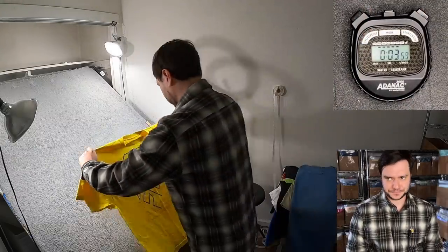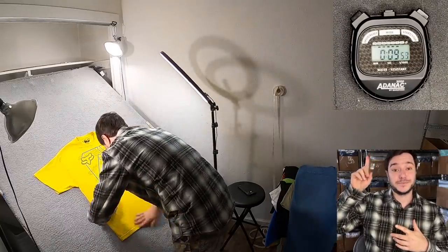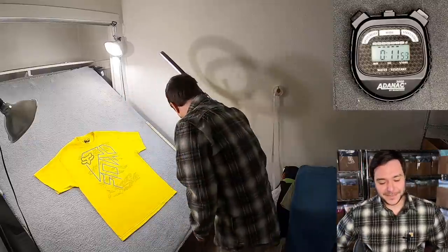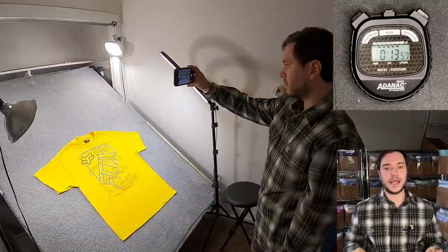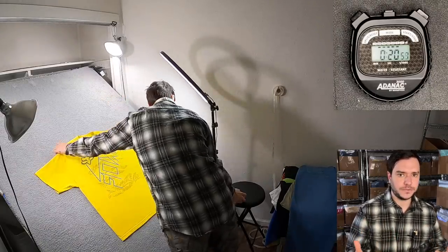Hello, Big Gumbo here. Today I'm just going to be photographing four different items and timing myself, as you can see by the timer. I'm also going to be listing those same items and timing myself so that you can see how fast I'm able to do it, so that you can gauge how fast maybe you should be doing it.